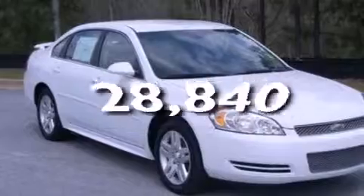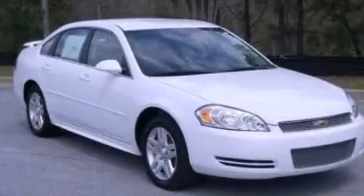This vehicle has less than 29,000 miles. Contact us today and schedule your opportunity to see this automobile in person.